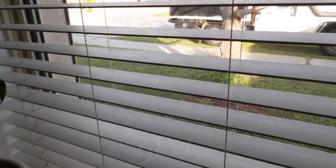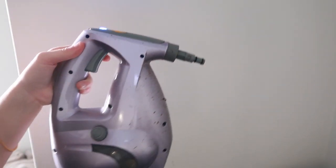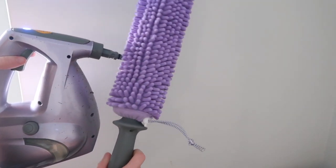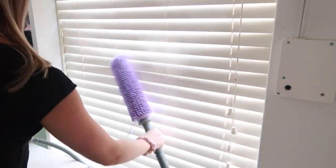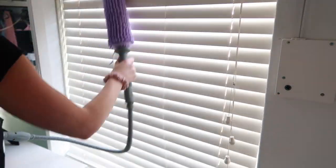The dreaded blinds — I usually hate this job, hence why they never get done. But I picked up this Shark steam cleaner off Marketplace for twenty dollars and it has been the best twenty dollars I have ever spent. Now I'll be cleaning my blinds so much more often because it's actually so much fun, and look how quick it was done!